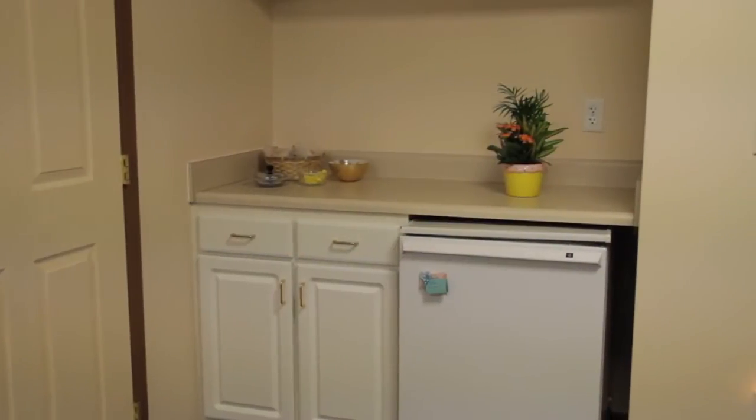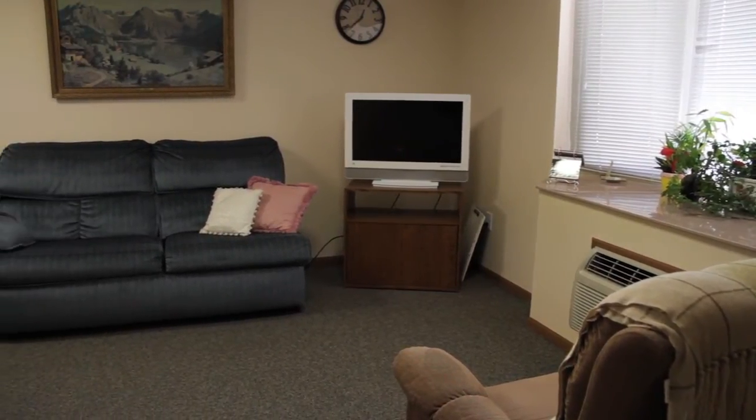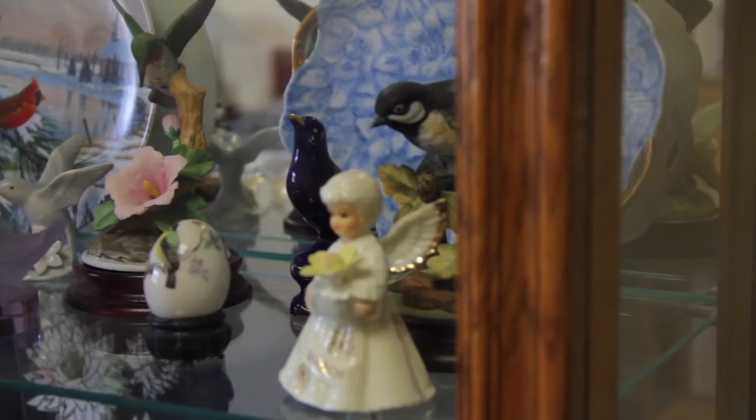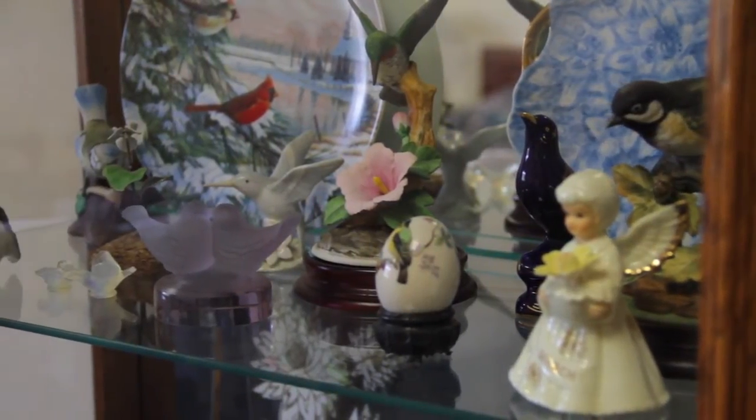Take a look inside this gorgeous apartment. All apartment styles give you a spacious and comfortable environment you can call home. Residents and families are encouraged to furnish the apartment to their liking to make it feel like home.